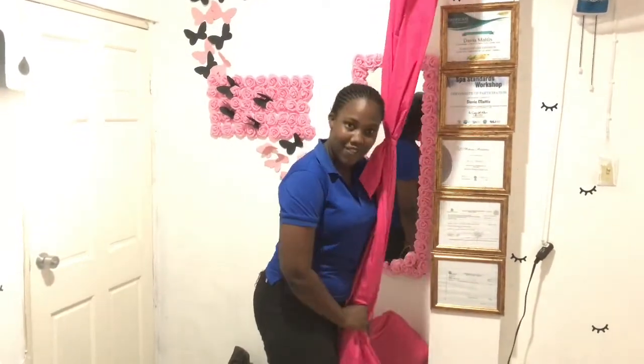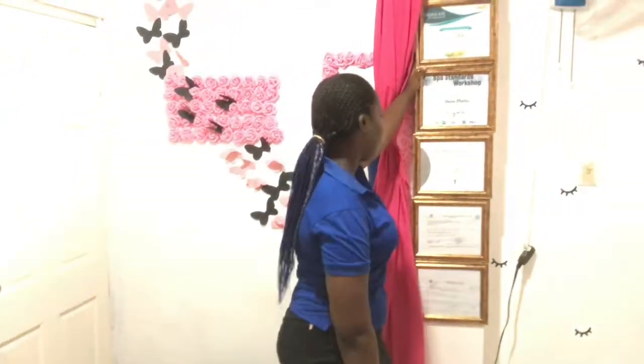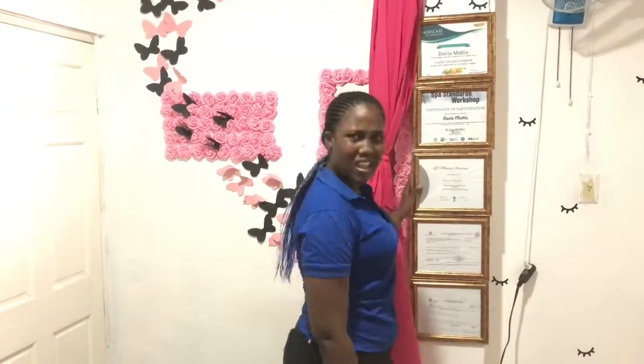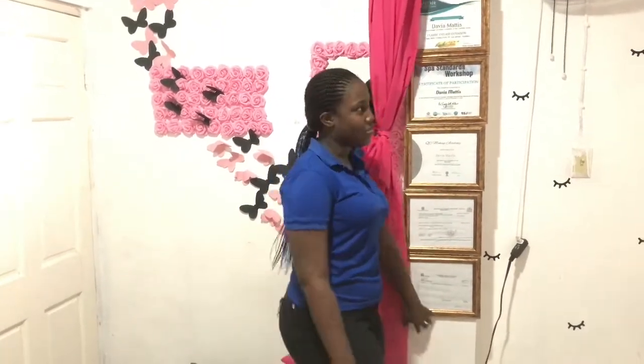I had the curtain made by Katie's Collection — make sure you go on Instagram and follow her. This signage has been here for a long time. I showed you guys when I was putting this up, and I have two more to add: Massage and Cosmetic Teeth Whitening.